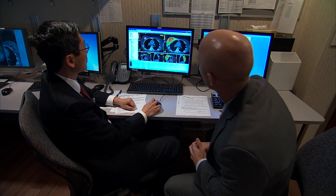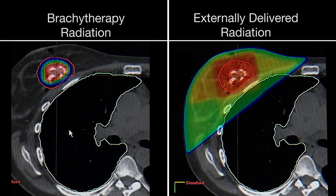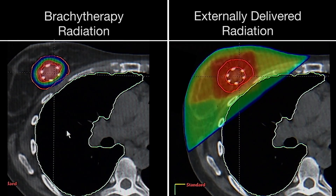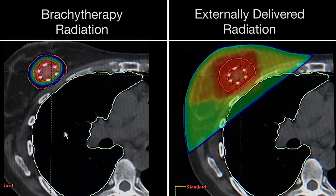Unlike externally delivered radiation, Dr. Park says brachytherapy is delivered more precisely to the target area without passing through healthy tissue — meaning the breast tissue, the chest wall, lung tissue, and for left-sided cancer patients, importantly, heart tissue.